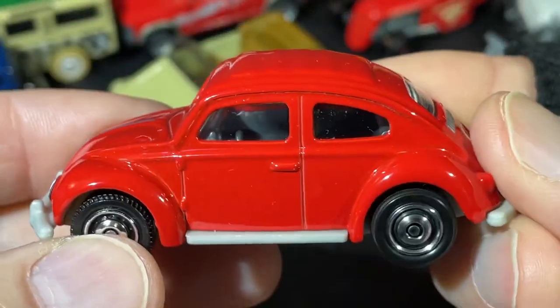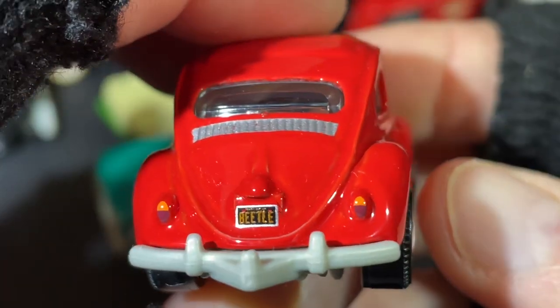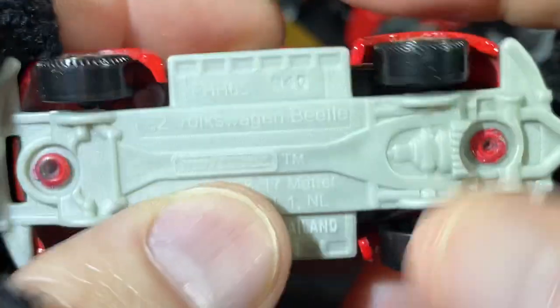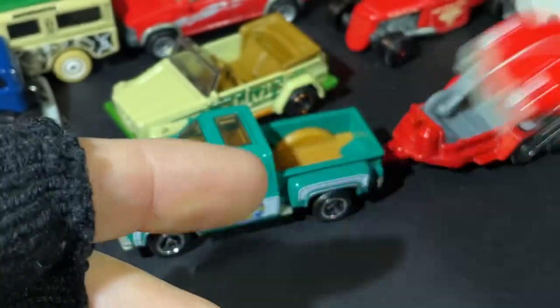And we do have a nice little Volkswagen here — the Beetle. It says 'Beetle' right there on the plate. The lights are painted in pretty nice. It says '62 Volkswagen Beetle in red. Very cool.